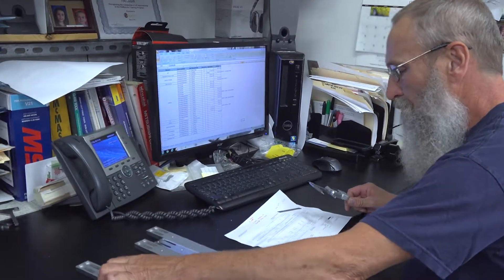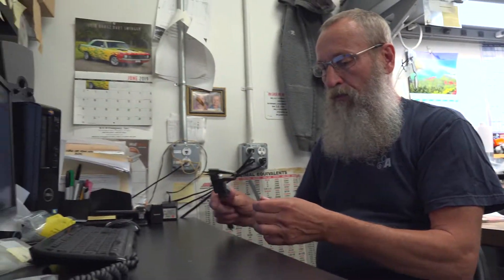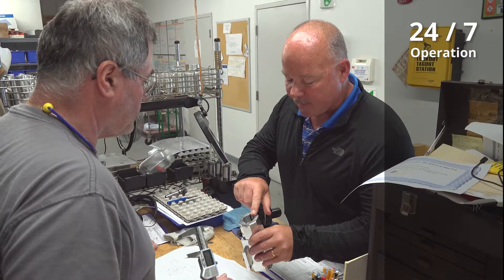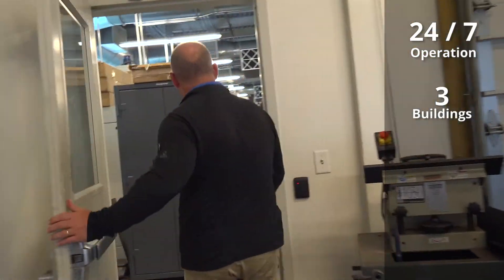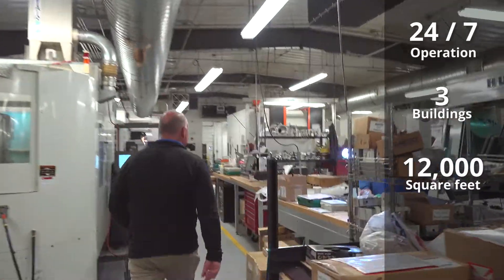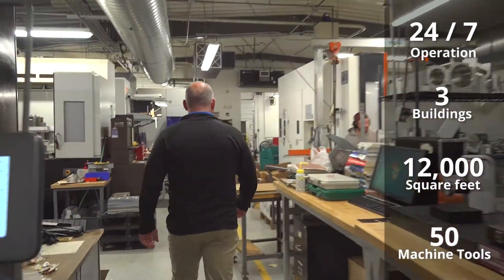We actually run protracks — they call it the prototype department because we make one or two pieces until they find out that they work accordingly, and then they will go into mass production. My name is Mike Grassis, I'm the operations manager responsible for running a 24-hour-a-day, seven-day operation. We're in three physically separate buildings, but in total we have about 11 or 12,000 square feet of operation with about 50 or so machine tools.